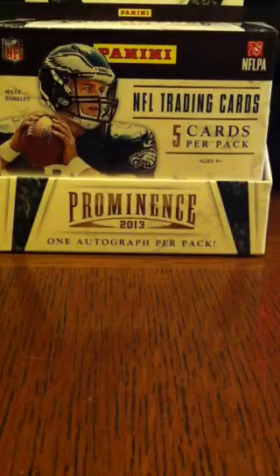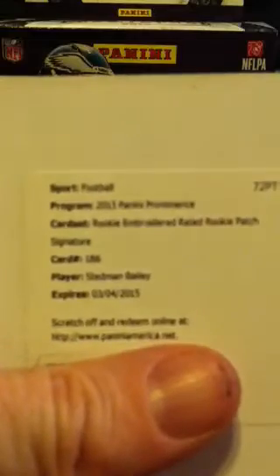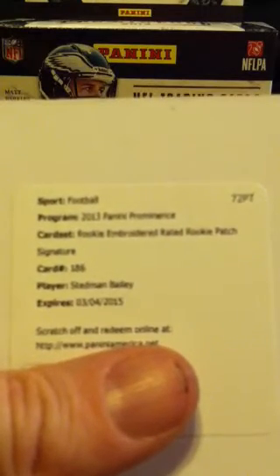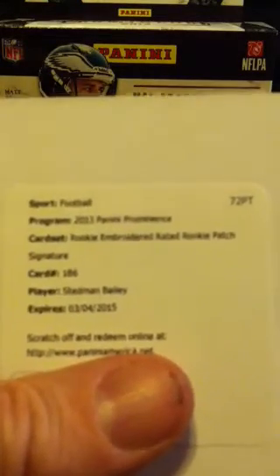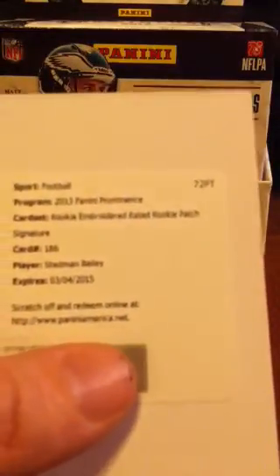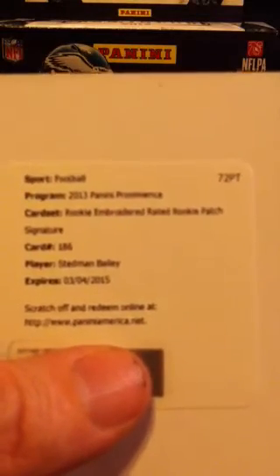The last one I received is actually a redemption card for Stedman Bailey. He plays for the St. Louis Rams, and I looked this up — these are numbered out of 102. It is a rookie embroidered rated rookie patch, essentially very similar to the Ace Sanders rated rookie patch. I already redeemed it, so if you are interested in this one, obviously you have to wait for me to actually get it. And with Panini, you never quite know when that's going to happen.